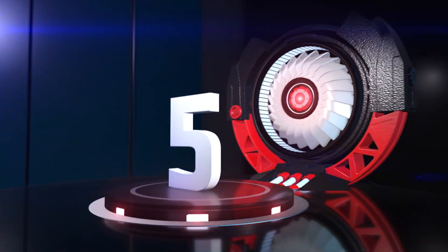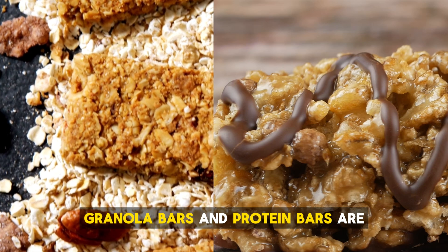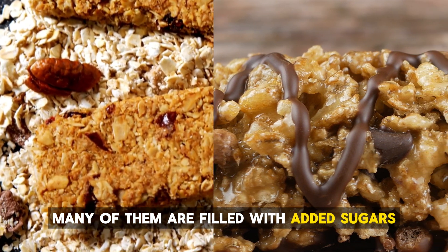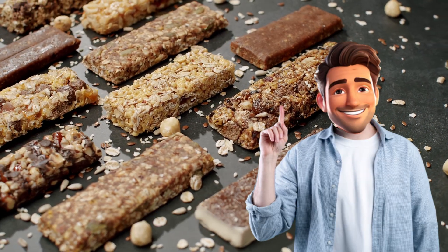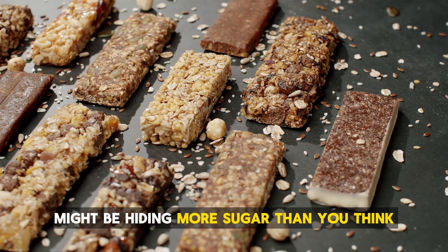On number 5, we have granola and protein bars. Granola bars and protein bars are often seen as a quick, healthy snack. But the truth is, many of them are filled with added sugars, making them more like candy bars than health foods. The fewer ingredients, the better. If you're not careful, that healthy bar might be hiding more sugar than you think.